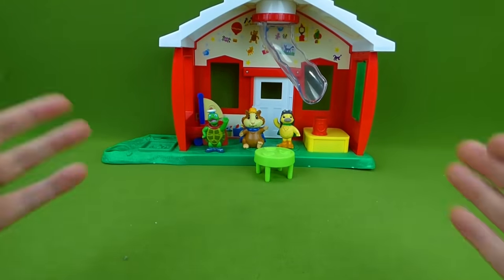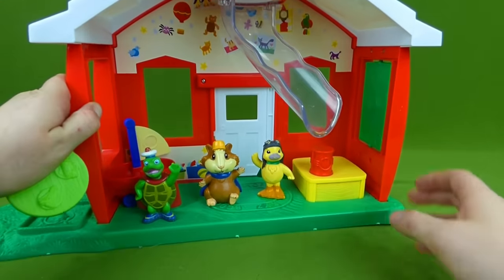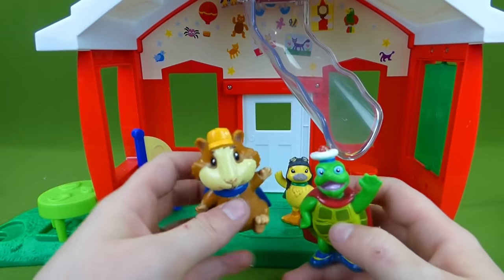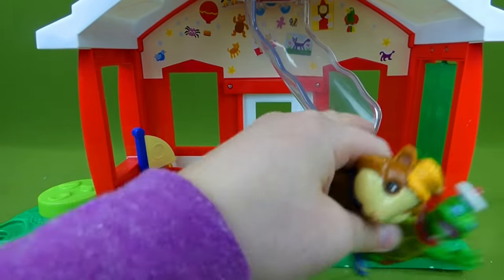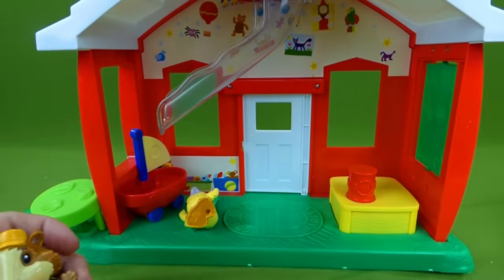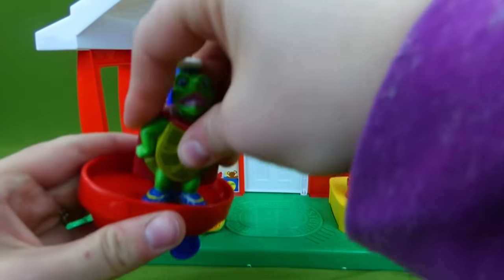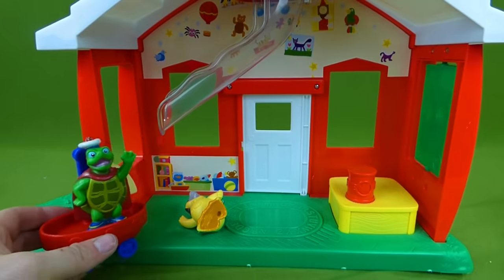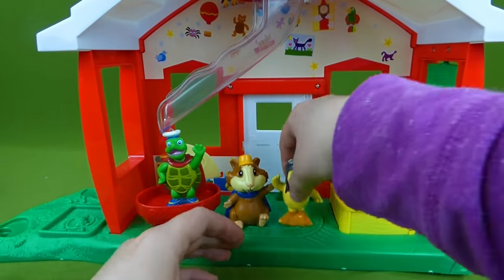Now what we have back here is our Wonder Pets Schoolhouse. We found this at a thrift store — I was really excited to find it with all of the characters. Look at this — here's Ming Ming. They can come down this way and get on the fly boat. And you can put them on their little fly boat. Wonder Pets, Wonder Pets, we're on our way. And they've got their little schoolhouse right here.